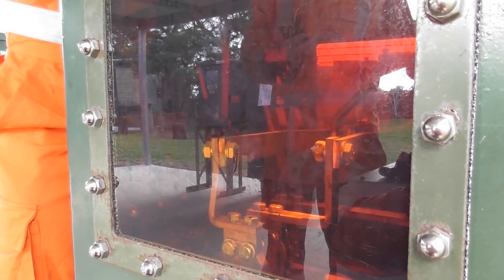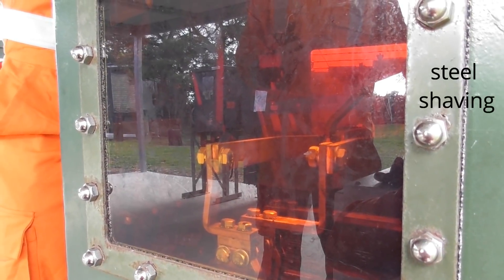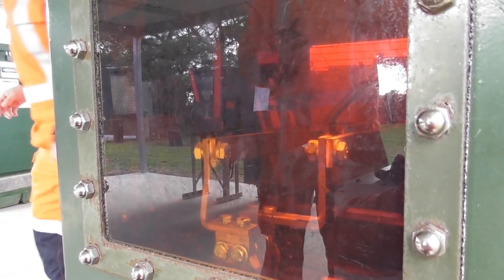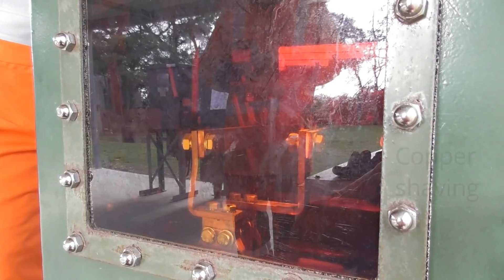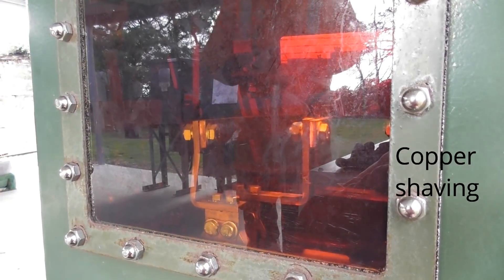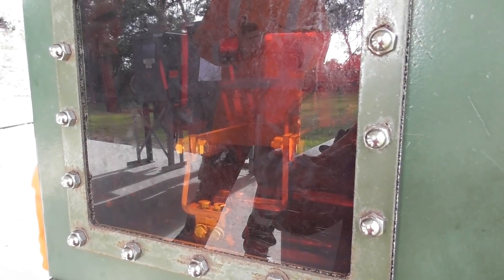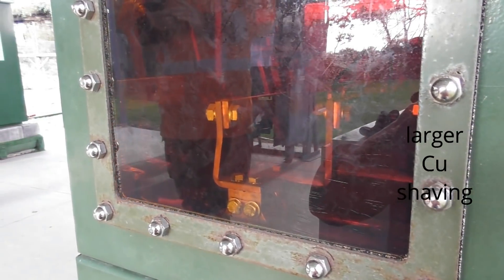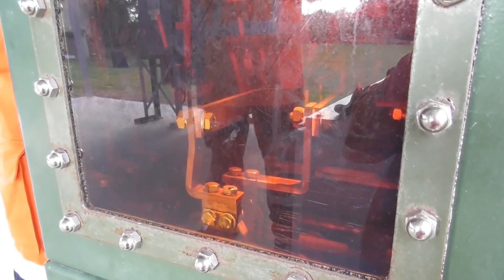5.6. Shaving. Yep, still 7. One, two, three, go. Stop. 3.4. Go. Stop. That was quick. 1.4. 2.3, go. Stop. 1.4. 1.4.